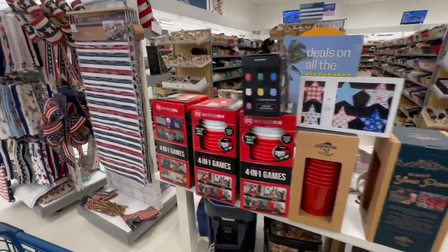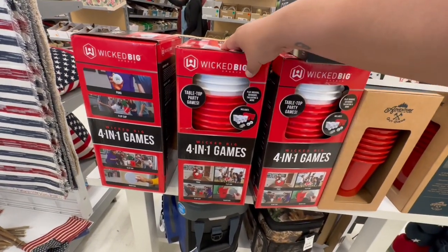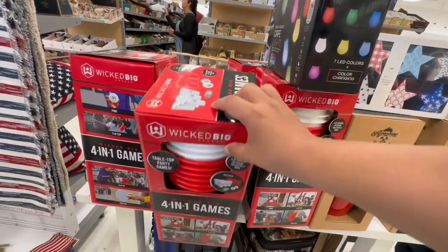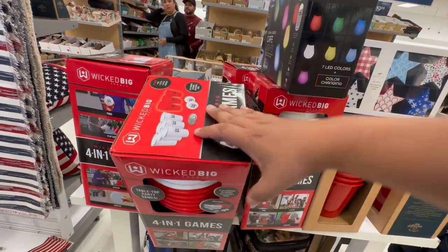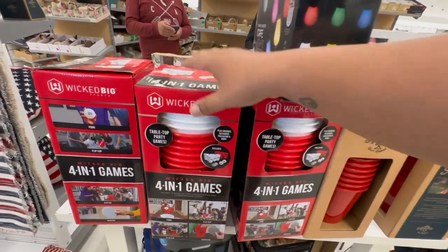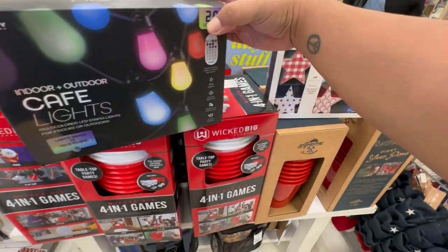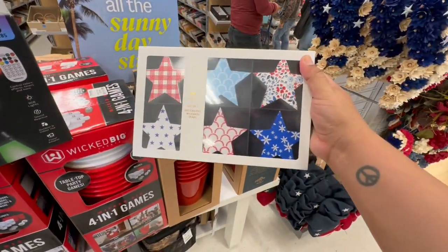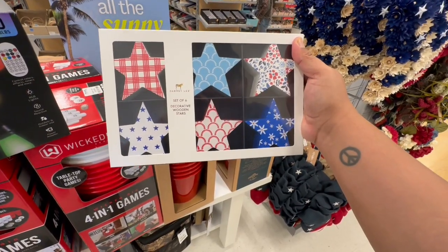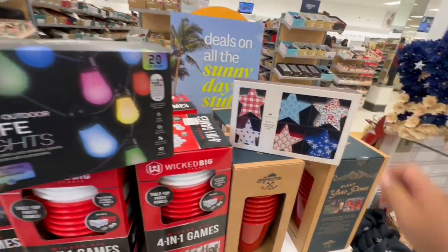Oh my god, remember how I bought the red thing at Dollar Tree? Now I guess they have something similar here at Marshall's. They are $19.99. And they have these cool lights — look at these, these are nice, a little decorative. By Dan B. Lee — I don't know who they are but they have their stock here for $12.99.